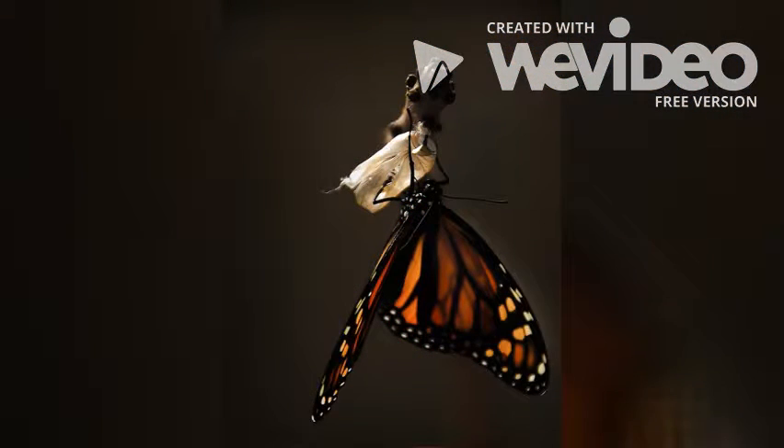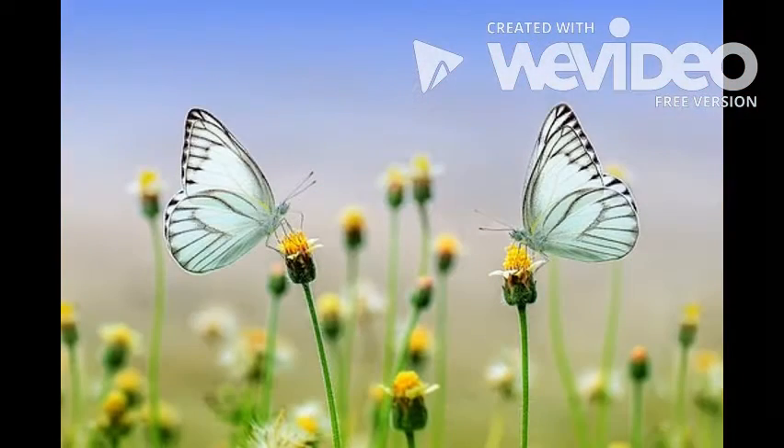Once the time has come, a beautiful, vibrant butterfly will awake and fly, searching for its mate, and then laying eggs to start the cycle all over again.